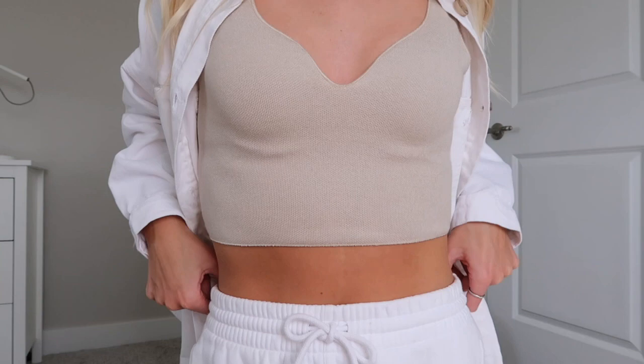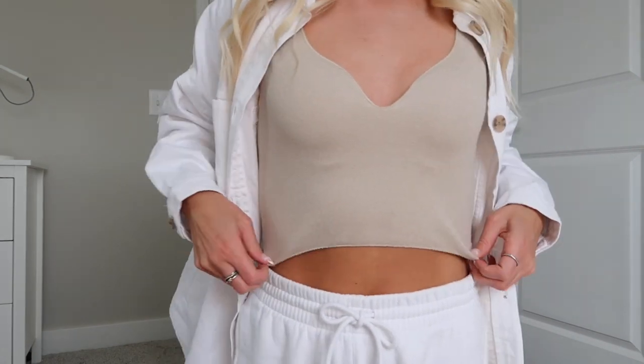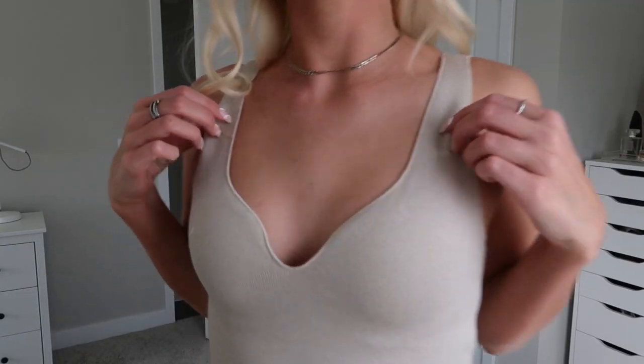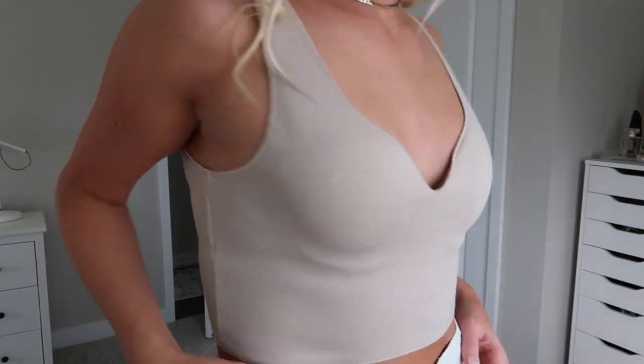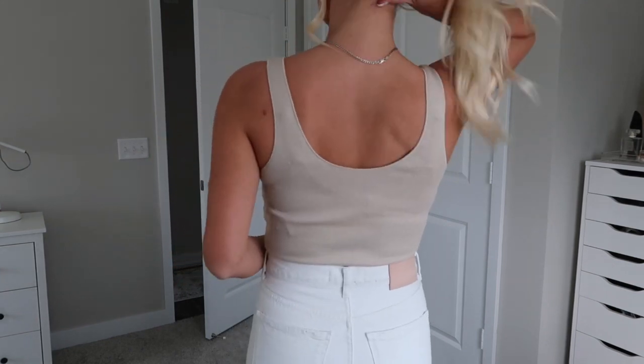Starting with the Zara stuff, the first thing is this tank top that I am wearing. I'm wearing it with sweatpants currently — I'm sitting on the floor, jeans weren't going to happen. But this tank top is so cute. It is such a good neutral color with this little sweetheart neck. It's not too cropped — it goes just below the ribs.